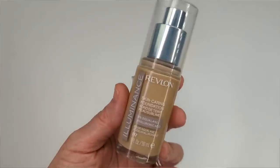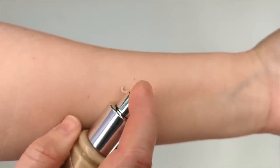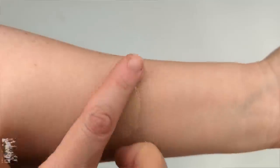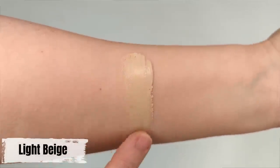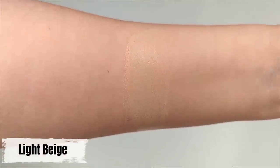If I do want more coverage — for example if I'm going on camera — I've been reaching for the Revlon Illuminance Foundation. This one is also really skin-like and natural-looking, but it's a little bit more coverage than the L'Oreal. It tends to look a little bit better on camera, but it also looks really good in real life. With the L'Oreal, it's like it doesn't even look like you have anything on.